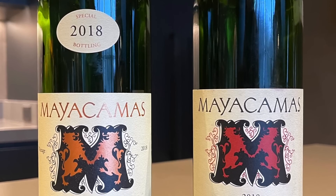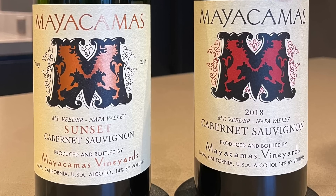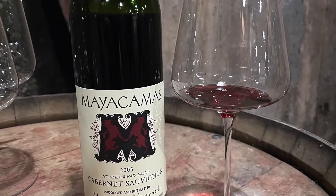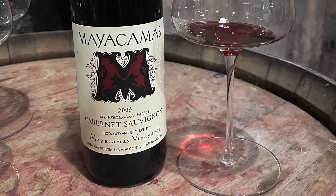This Cabernet Sauvignon sells for around $150 per bottle and is another extremely age-worthy wine. When I was at the winery a couple of days ago, I had the opportunity to taste the 2003 Mayakamas Cabernet Sauvignon. This impressive wine was aging extremely gracefully — very youthful, still with plenty of fruit left, yet fresh and well-balanced.